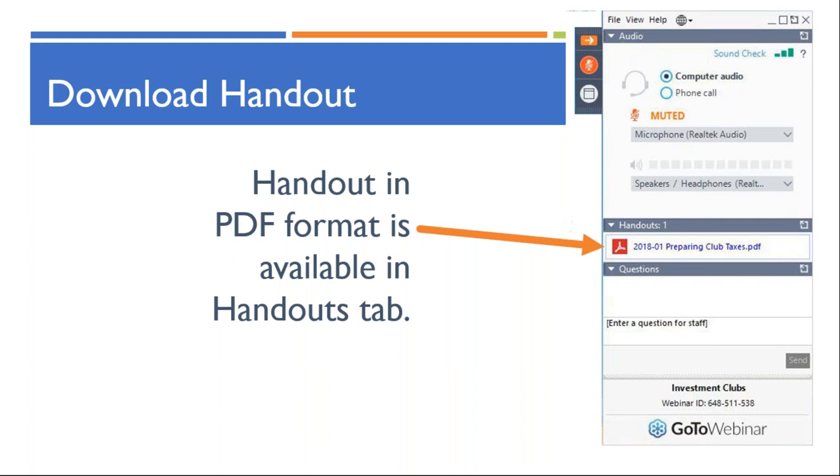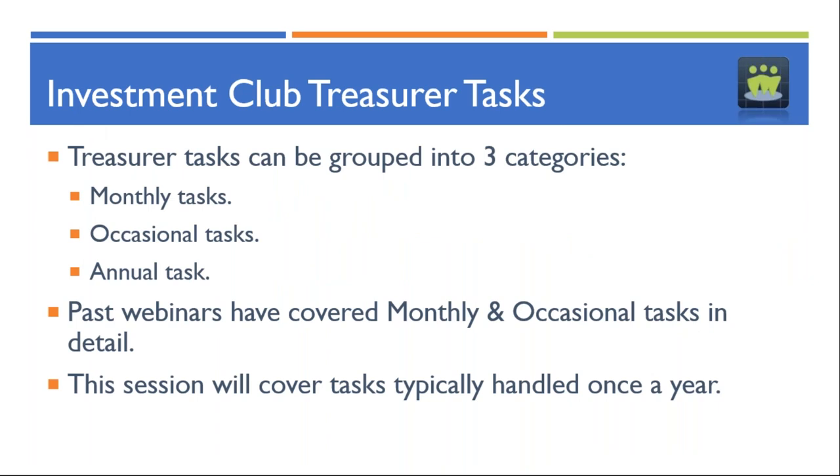Joining me tonight are Russell Malley, our Club Accounting Advisor, and Sean Polrang, our Senior Technical Support Representative. They're in the back office and may answer questions and add commentary as we go. The Club Treasurer task series groups tasks into three categories: monthly tasks undertaken before and after each meeting, occasional tasks such as withdrawing partners, adding members, and accounting for particular security transactions, and annual tasks. Tonight we're taking a look at the annual tasks as we head into the end of the calendar year.